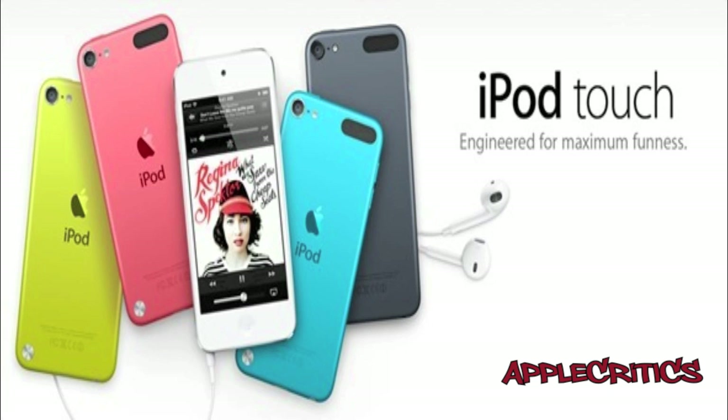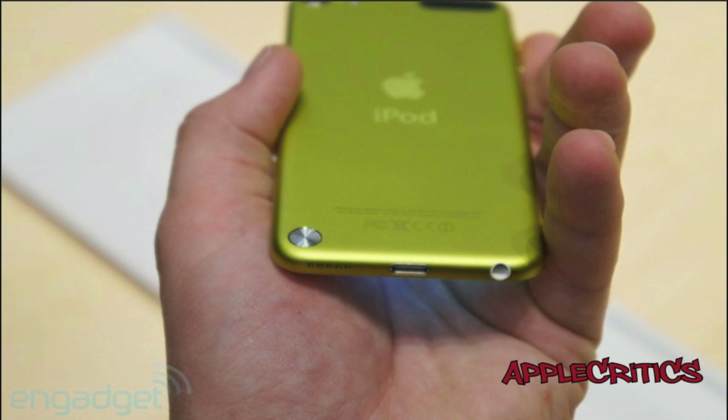The new iPod Touch has a 4-inch display with a resolution of 1136x640. The new display certainly looks beautiful and tall, and it's a nice improvement from the iPod Touch 4G.